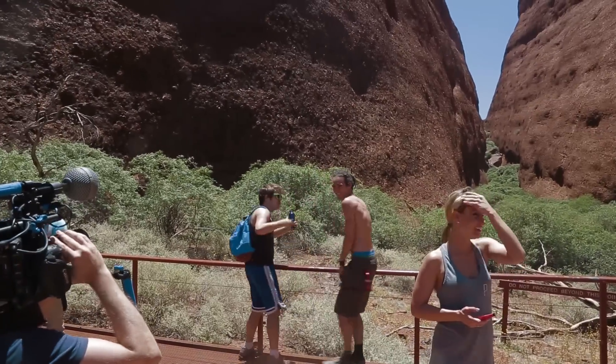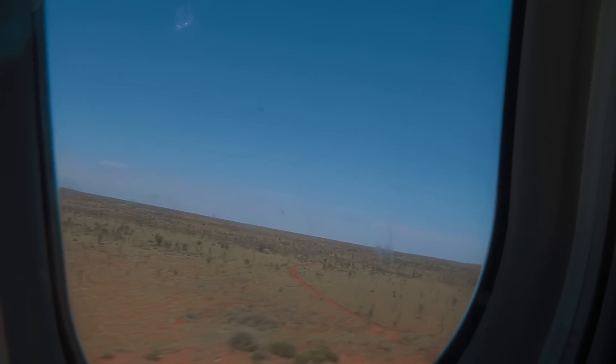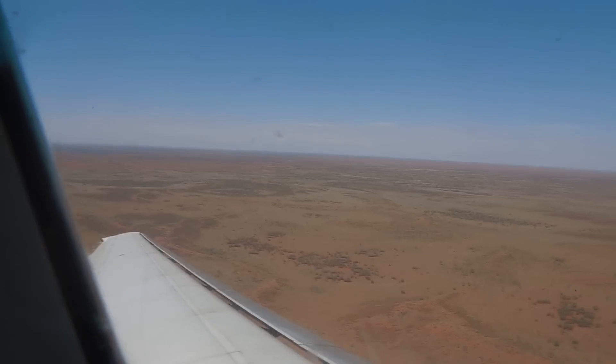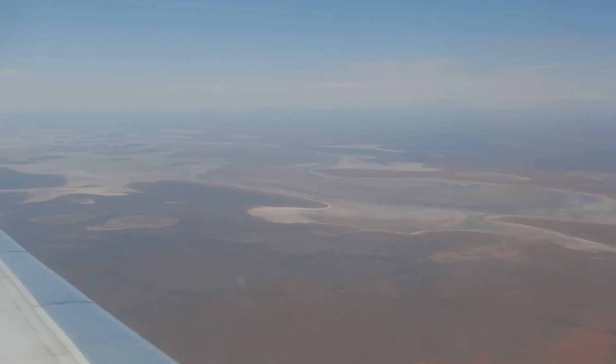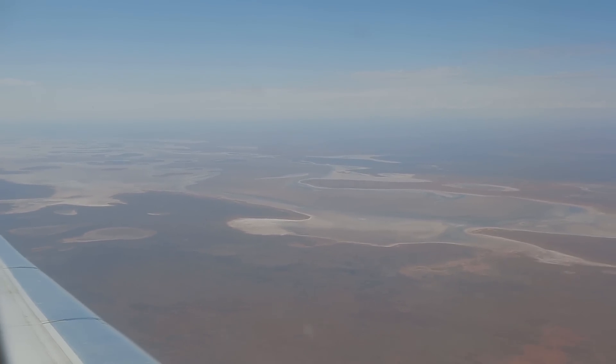They're committed to this. Super cool, look at that — it's just flat, just flat everywhere. I don't know what that is, but it's fascinating. I think it's water, but we're in a desert, so I don't know.